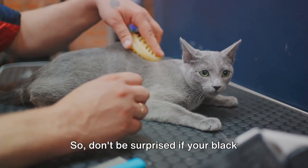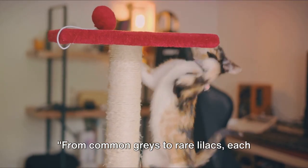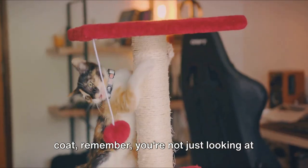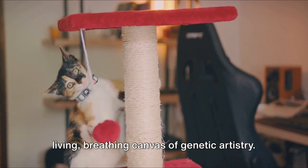So don't be surprised if your black kitten grows up to have a slightly brownish or reddish tint. From common grays to rare lilacs, each cat color is a marvel of nature's design. So the next time you admire a cat's coat, remember — you're not just looking at a beautiful creature, you're witnessing a living, breathing canvas of genetic artistry.